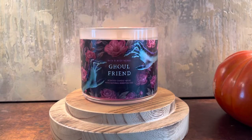Hey everyone, happy Tuesday. It is Connor here. Welcome or welcome back to my channel. I am back here with another Halloween candle review as I go through all of my Halloween candles and what I'm calling my Halloween candle review extravaganza.